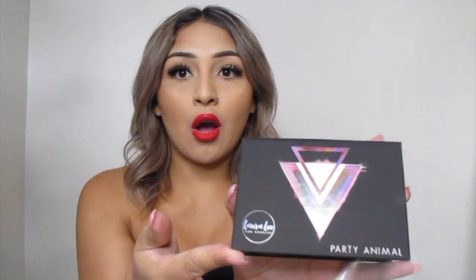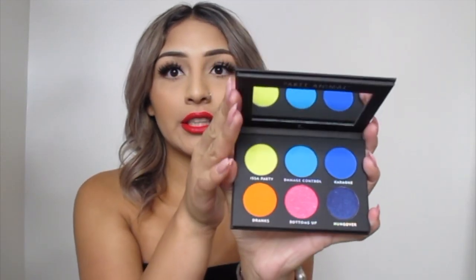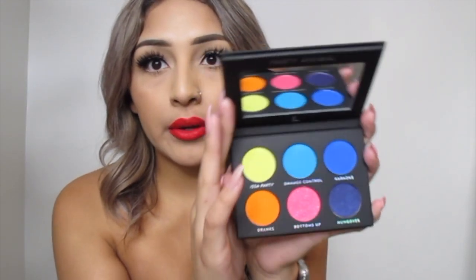Looks like the Bang Beauty retails for twenty-two dollars, so we're at seventy dollars right now. The next thing — and this is what I was most excited for — it's the Laura Lee palette, Party Animal. Oh, look at this beauty, I'm gonna swatch it!